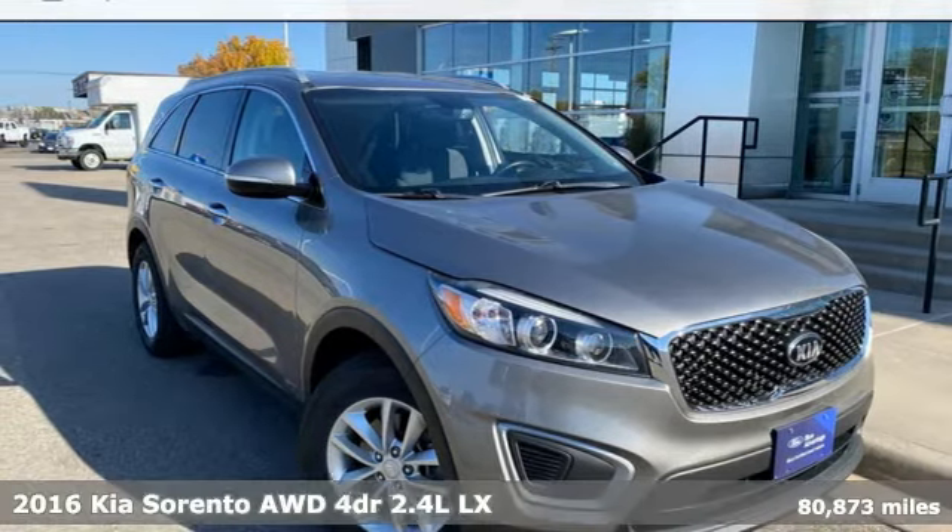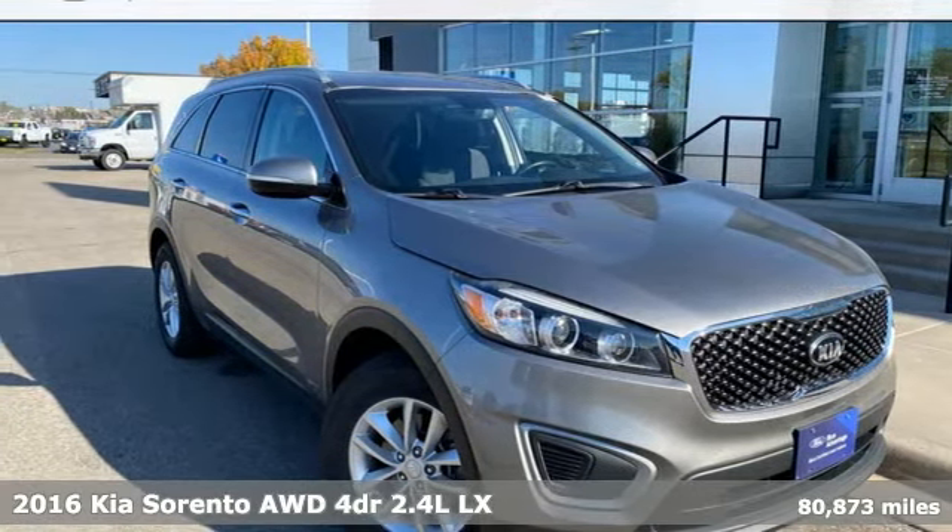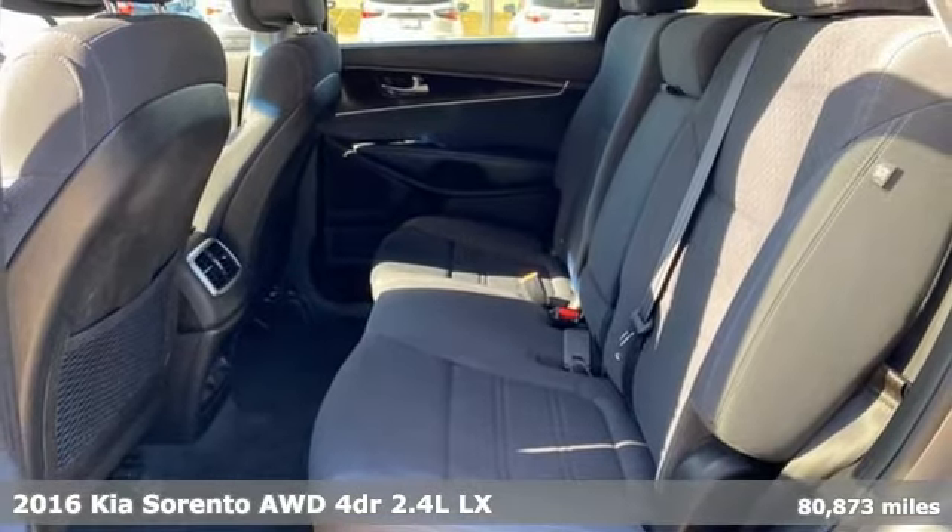It's a 2016 Kia Sorento. Kia, designed for fun, driven for thrills.